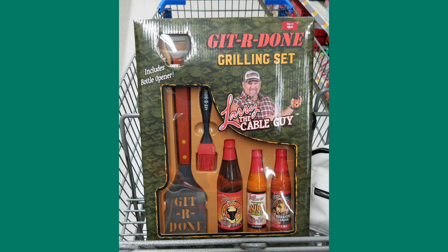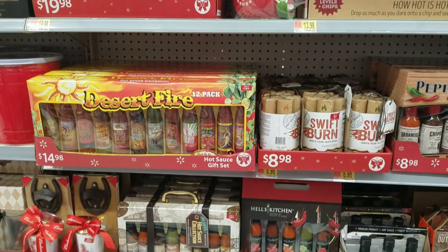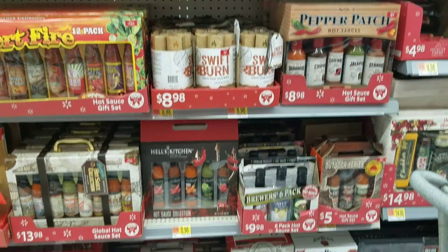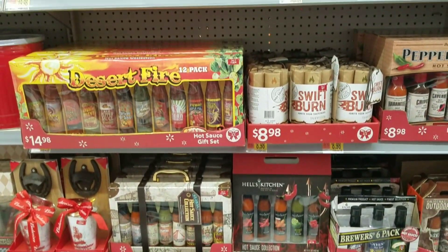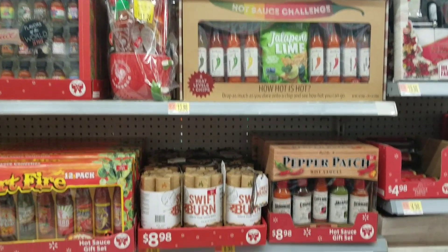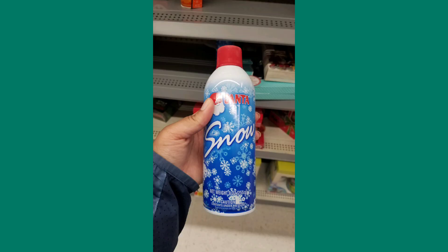Speaking of sauce sets, this is the most holiday hot sauce I have ever seen. I didn't even know people liked getting hot sauce as a gift this much, but they had a whole wall just for different hot sauces. So if you have a hot sauce lover, head to Walmart — that was probably the weirdest thing I saw all day, because like, who would think to get hot sauce?